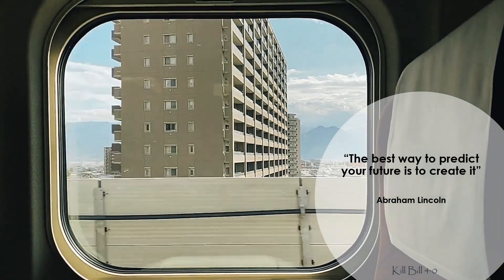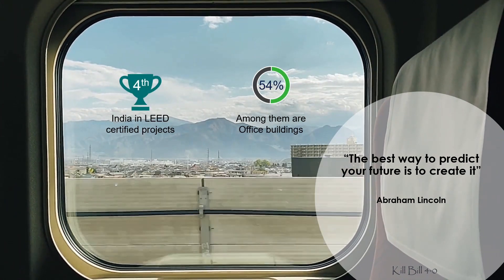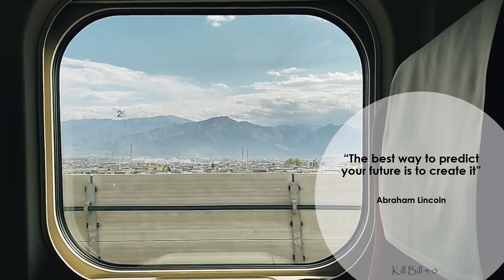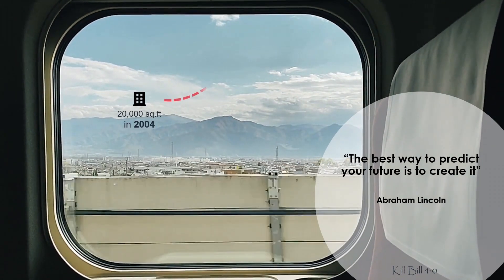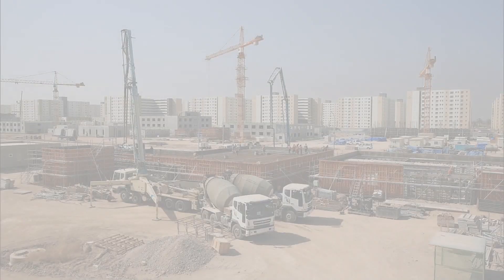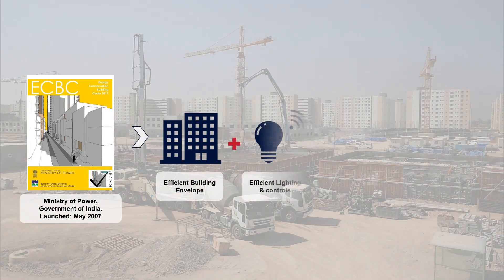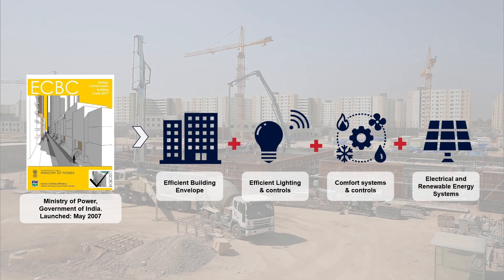India has shown leadership in developing energy-efficient buildings, increasing its green-certified floor area exponentially from just 20,000 square feet in 2004 to 7.75 billion square feet in 2021. The formulation of ECBC marked an important step in incorporating efficient technologies and practices into the building sector.